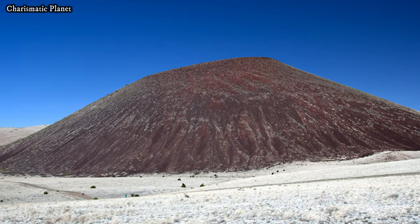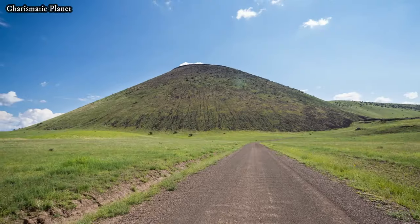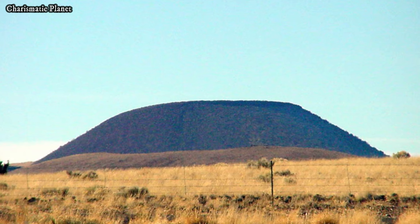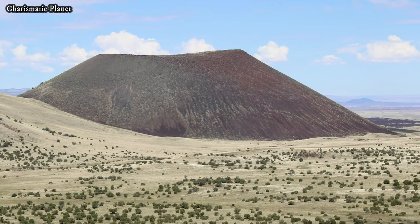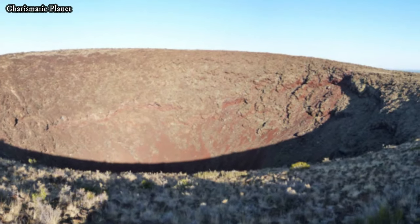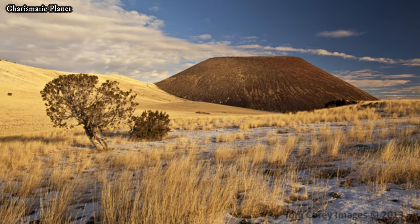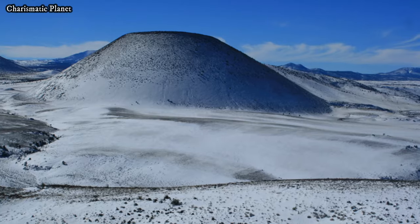The journey to Aspic Crater is part of the adventure, as the surrounding roads offer scenic views of the volcanic field and desert. Aspic Crater and its lava flow provide valuable insight into the volcanic history of the San Francisco volcanic field. This field, which contains over 600 volcanic features, is the result of millions of years of tectonic activity. Aspic Crater helps geologists understand the processes that shape the region and the potential for future volcanic activity.